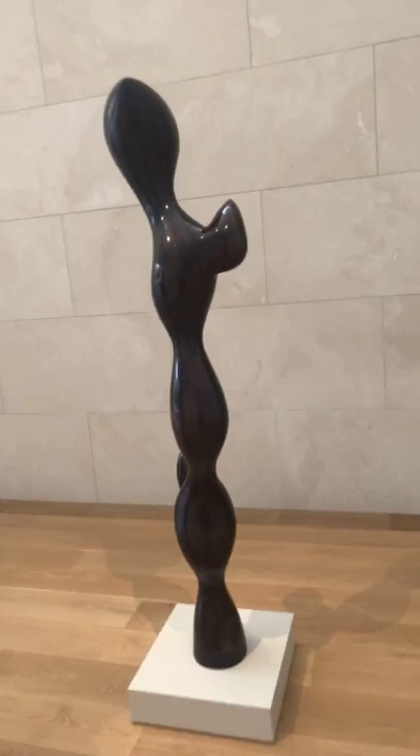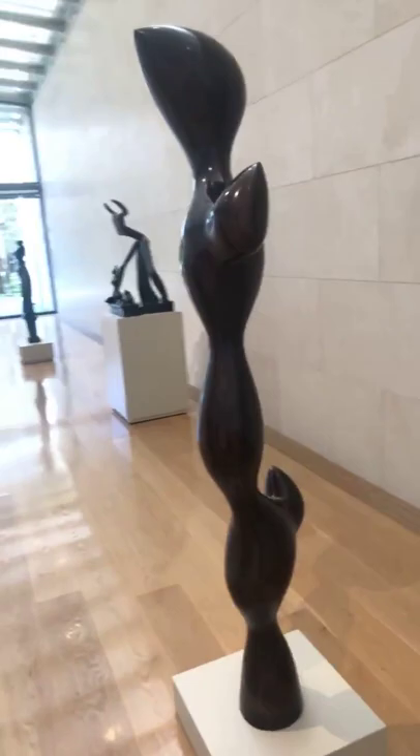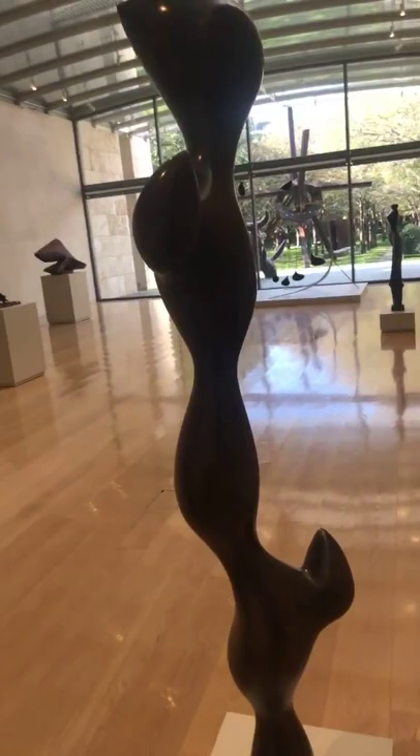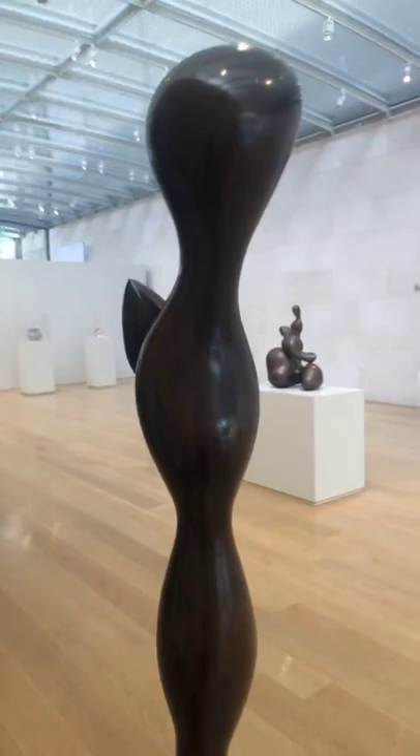Take a look at the sculpture and the lines and the shapes that you see, and just think about how you would describe it. Arp is really well known for — and this is part of a series of works that have shapes synthesizing both forms that would remind you of human figures as well as botanical forms. In this case, Torso with Buds, we have a body that is formed with the repeating bud shape.